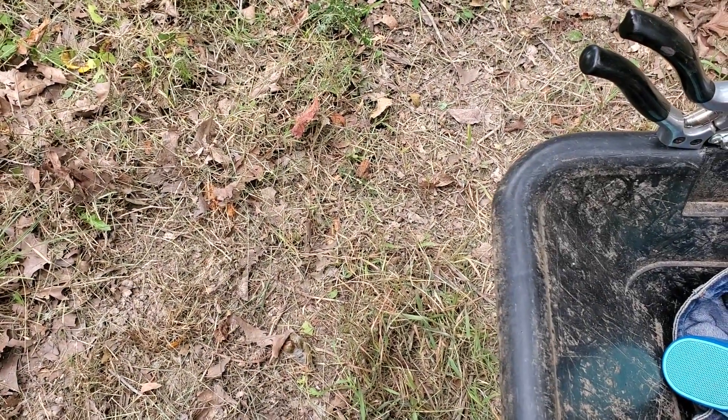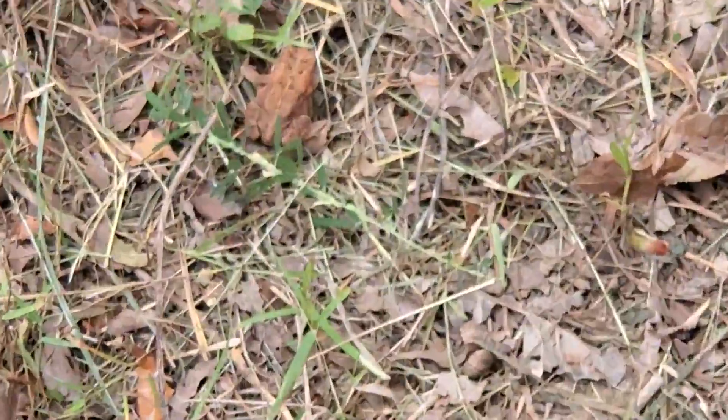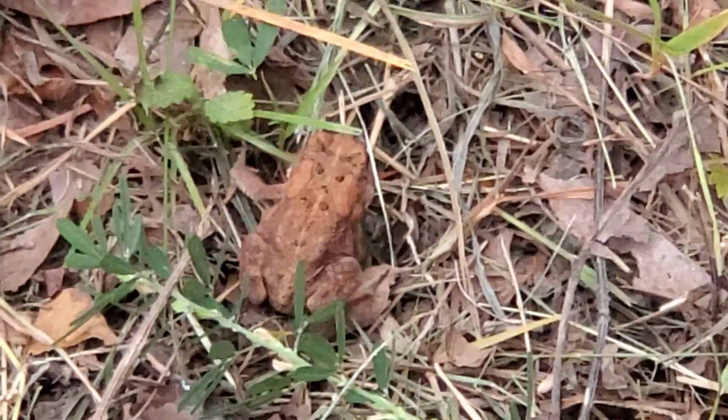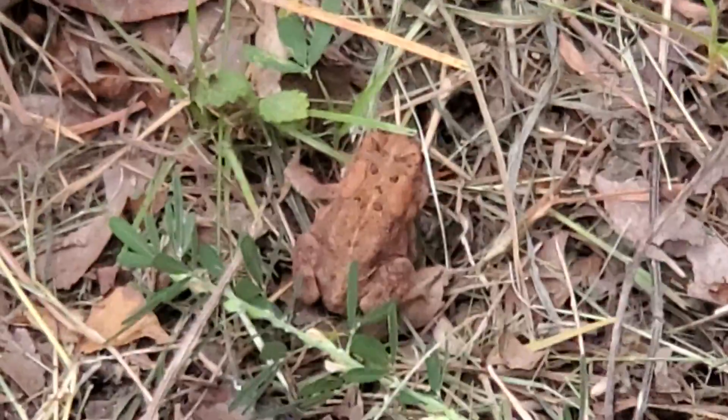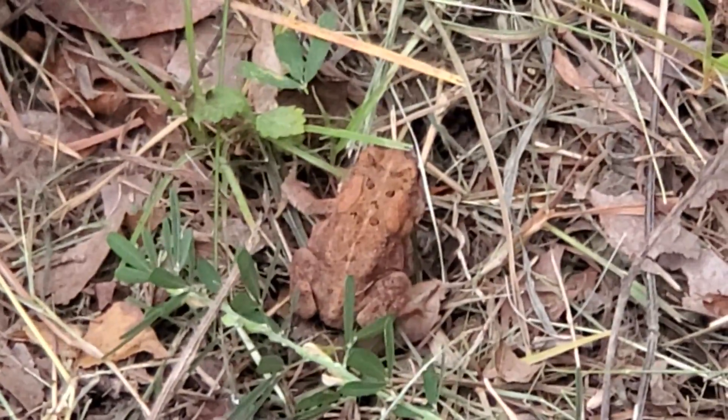Do you see him? How about now? Little brown tree frog hanging out. He's like, what you cutting down?